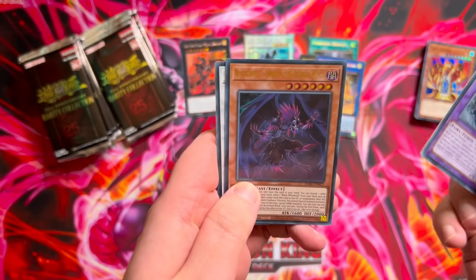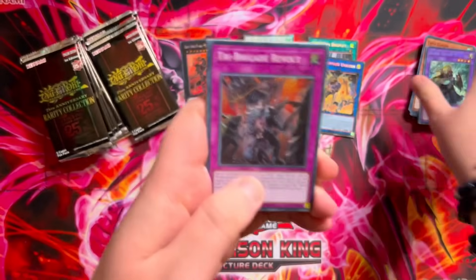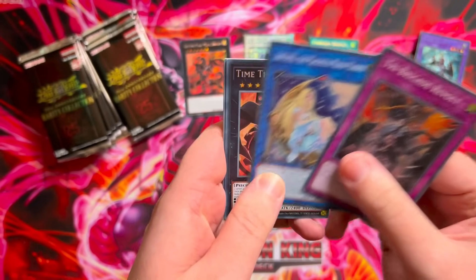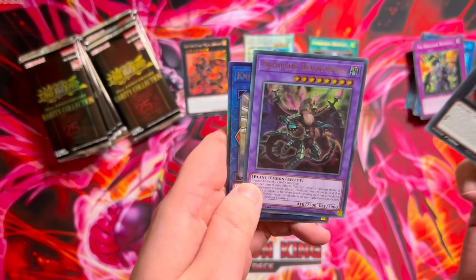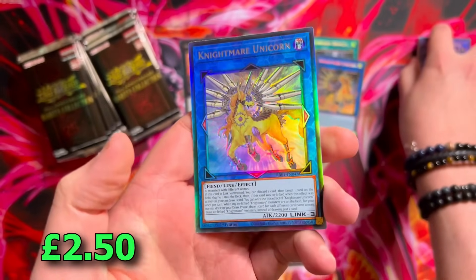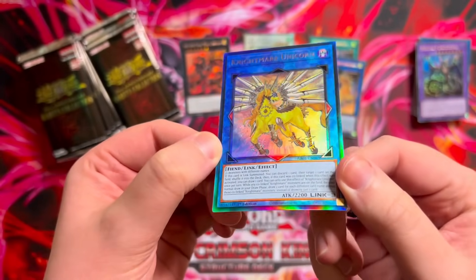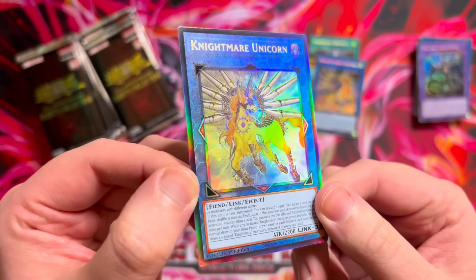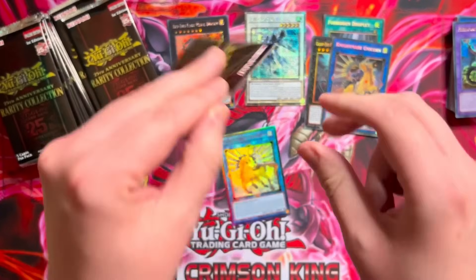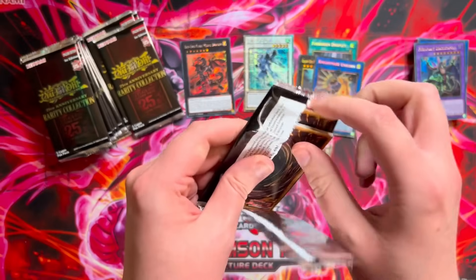Tri-Brigade Revolt, Artemis. Secret rare Time Thief Redoer. Then a Dragostapelia and an ultimate rare Nightmare Unicorn — this one looks really really nice. Usually it's super glossy but this art has some nice texture in the background as well. I actually like that ultimate rare Unicorn. I wasn't a huge fan of the ultimate rares compared to the collectors and quarter centuries, but that Unicorn looks nice.